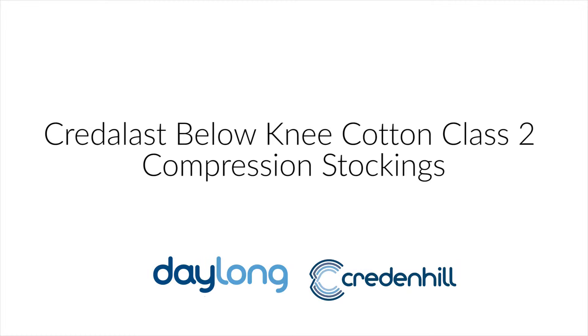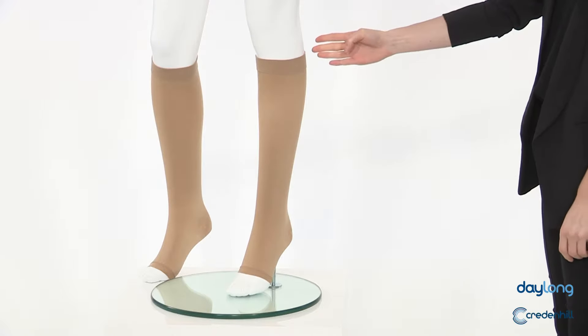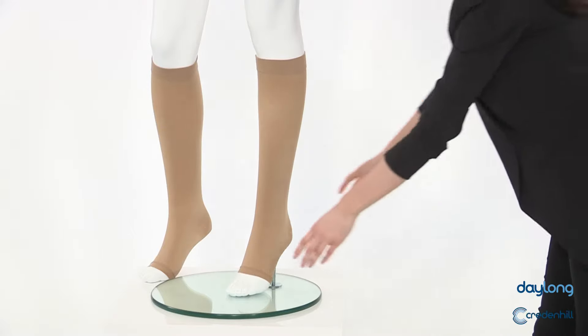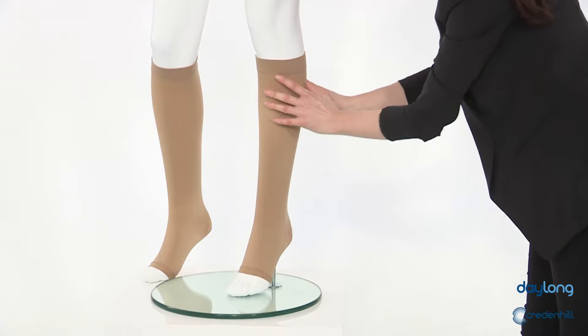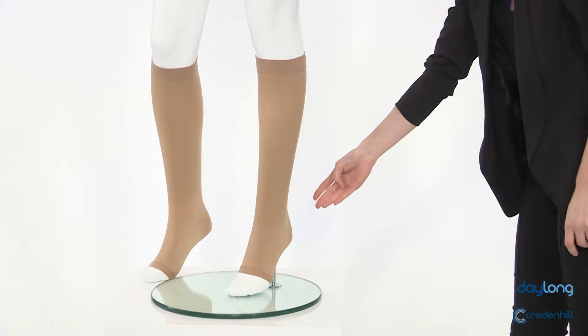Credolast below-knee cotton class II compression stockings are amongst the most affordable on the market. The cotton fabric feels comfortable against your skin, making them perfect everyday wear. Their moderate graduated compression of 18-24mm of mercury is effective against mild swelling and varicose veins.